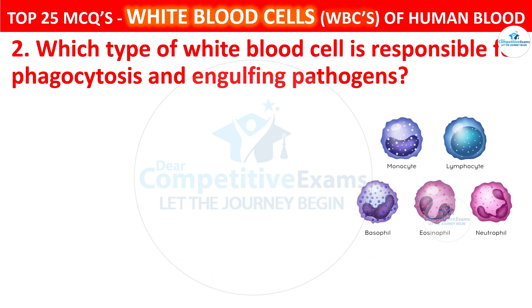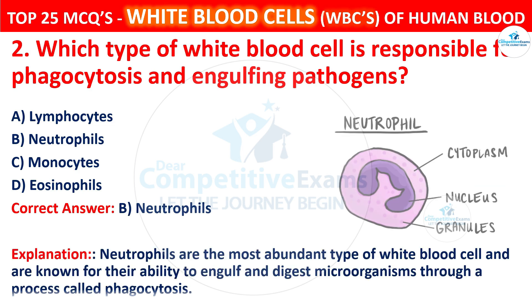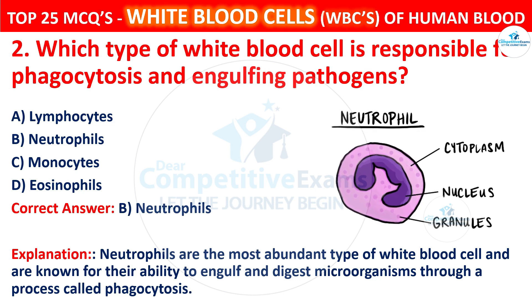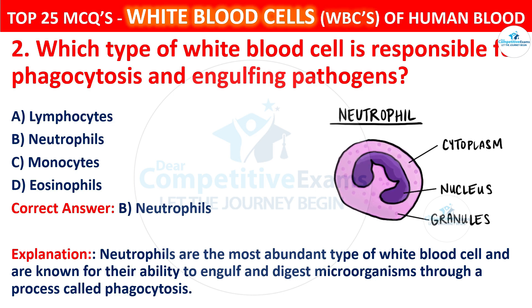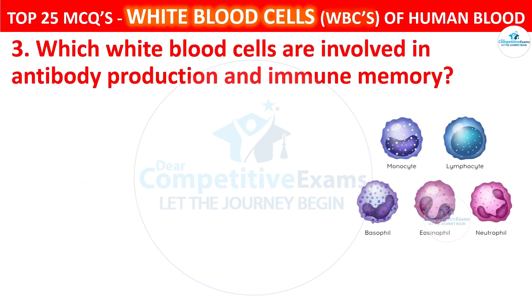Which type of white blood cell is responsible for phagocytosis and engulfing pathogens? Your options are Lymphocytes, Neutrophils, Monocytes, or Eosinophils. The correct answer is B, that is neutrophils. Neutrophils are the most abundant type of white blood cell and are known for their ability to engulf and digest microorganisms through a process called phagocytosis.